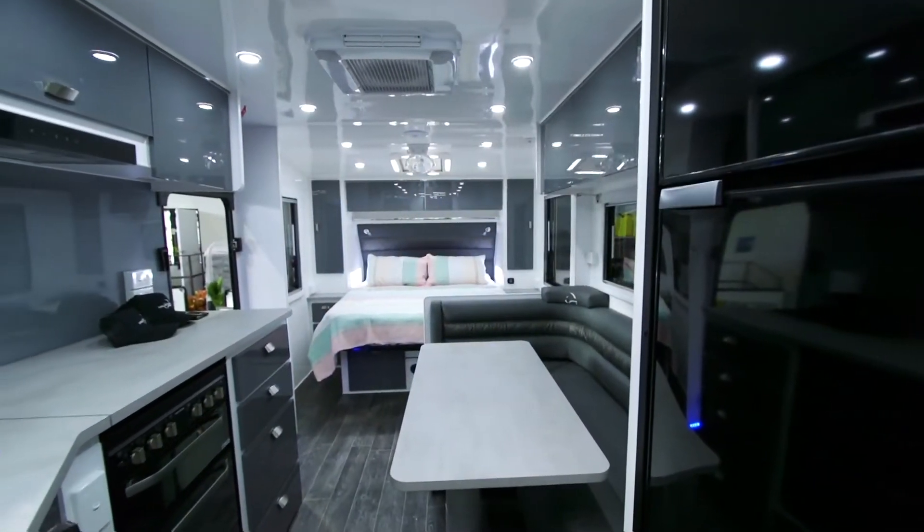Adele, what an amazing setup in here. I mean it's a family van of course, that's what you guys are. What were your big things, the must-haves?